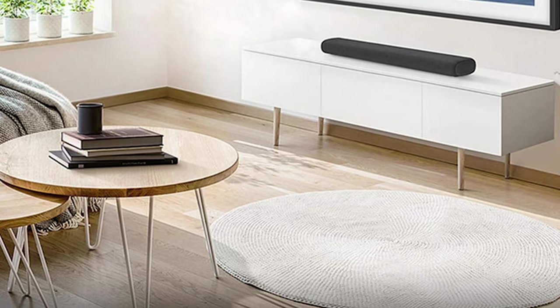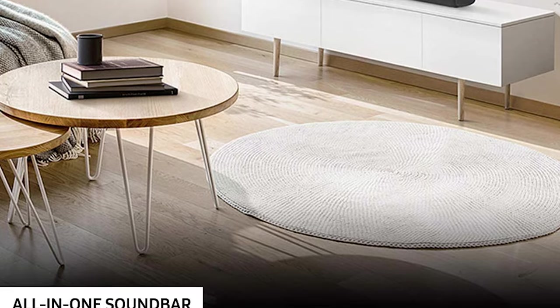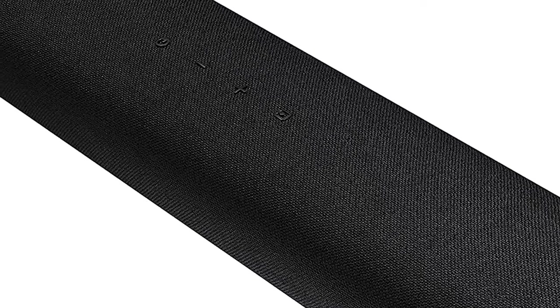The HWS40T's wireless subwoofer is hidden, although its placement is slightly more tricky than our top picks. The HWS40T also lacks wireless multi-room capabilities, which is slightly frustrating for music lovers who want to set up the rest of their home using Samsung's multi-room Alexa smart assistant.